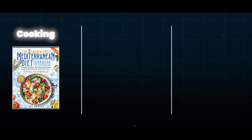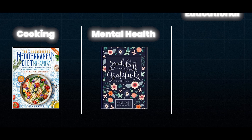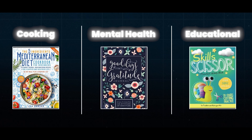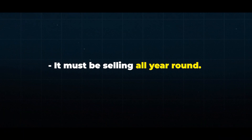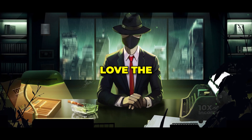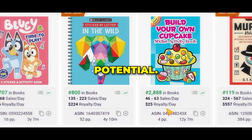We must first find a niche and a winning product in that niche. For example, if you choose the cooking niche, a product idea would be a recipe book. If you choose mental health, you can design a gratitude journal. Or if you go with educational books, you can create activity books for kids. However, no matter what niche you choose, it must be selling all year round and have multiple products that bring in consistent passive income. I personally love the activity books niche as it's always trending and has lots of potential.